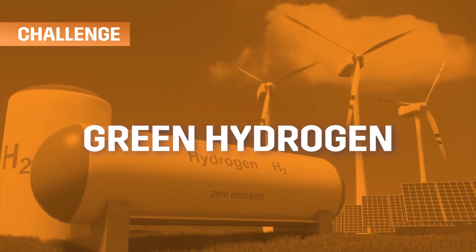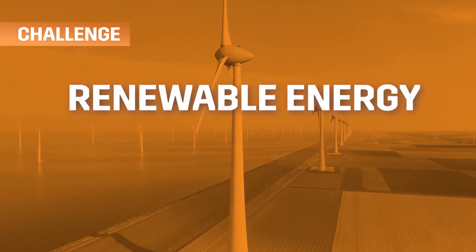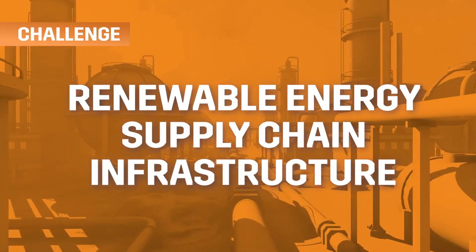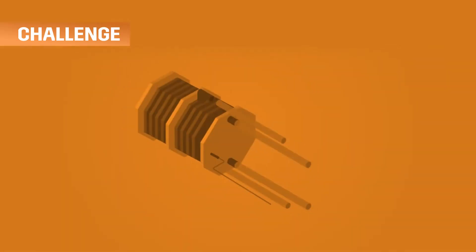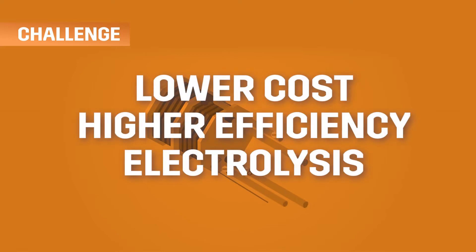Green hydrogen will be critical to meet this demand and will require abundant renewable energy, supply chain expertise, and extensive existing infrastructure. However, development of the hydrogen sector has been slowed by the lack of a lower-cost technology for higher efficiency electrolysis.